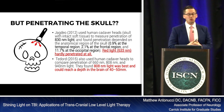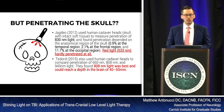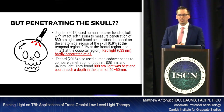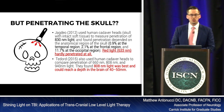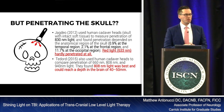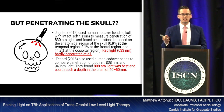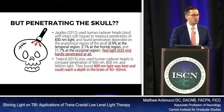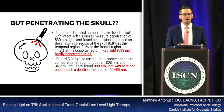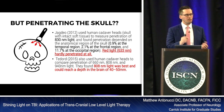Penetrating the skull doesn't really happen easily. Jadago used human cadaver heads with intact skull and soft tissue to measure penetration of 830 nanometer light, finding that penetration depended on the anatomical region: less than 1% in the temporal region, 2% at the frontal region, almost 12% at the occipital region. 633 nanometer wavelength had hardly any penetration through the skull at all — but that doesn't mean it doesn't work; it means the actual target being treated may differ from the intended target.